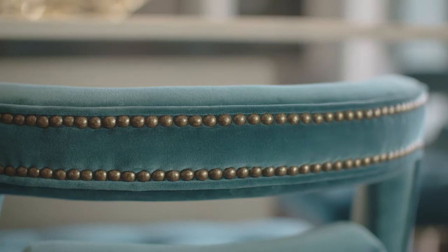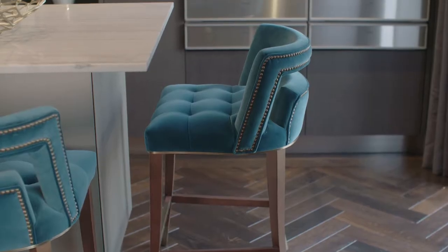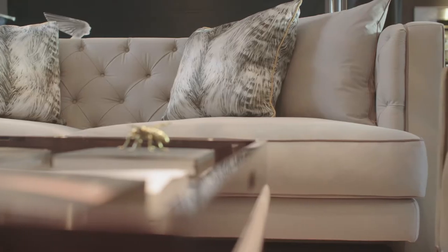Looking at the additional detailing in some of the upholstery, some of the stud work and the combination of fabrics — a real nod to the tailoring district that it's in.